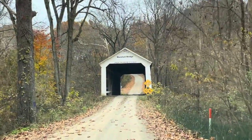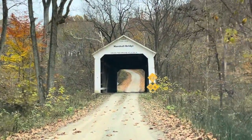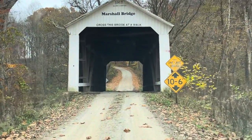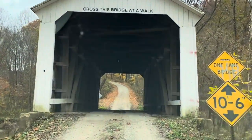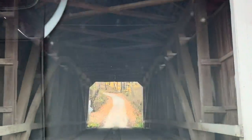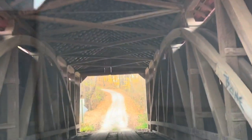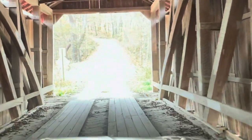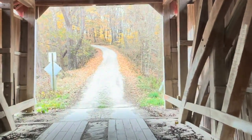We started with the Marshall Covered Bridge. This is a single-span Burr arch truss covered bridge structure that was built by Joseph A. Britton & Sons in 1917. The bridge is 74 feet long, 15 foot wide, and 14 feet high, with a construction cost that was less than $1,000.